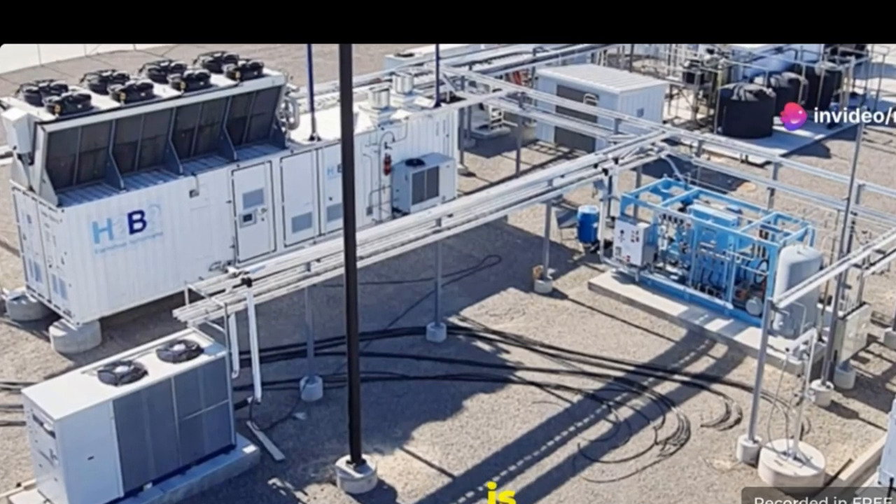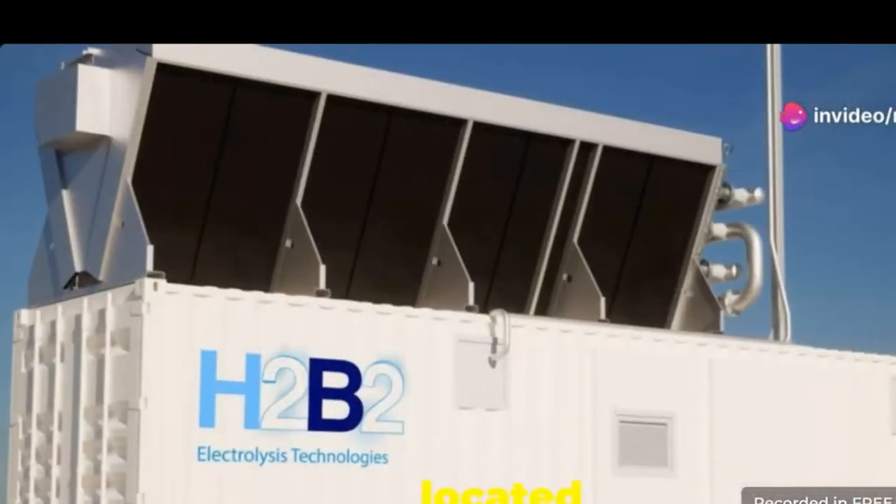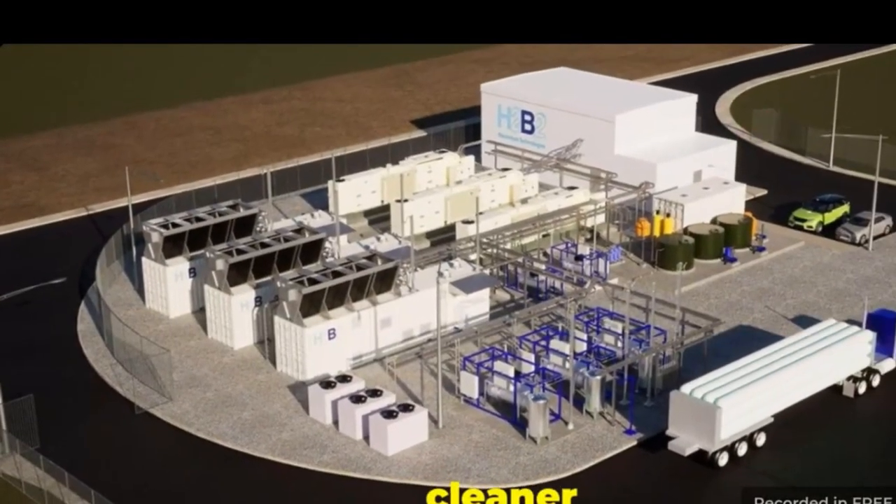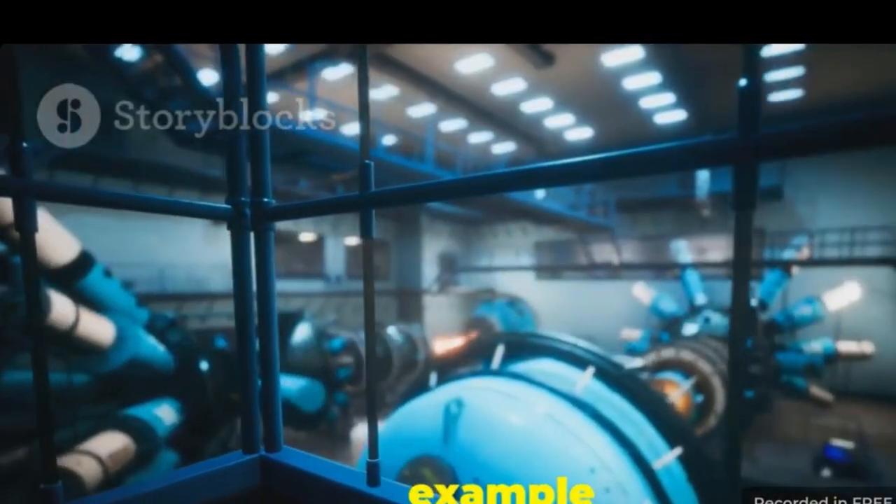The Sohaikal plant is making green hydrogen. It is located in Fresno, California. This plant is a major step towards a cleaner energy future and is a shining example of innovation.